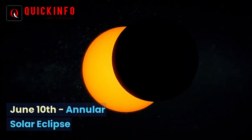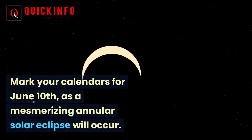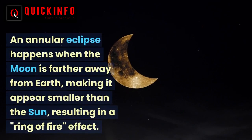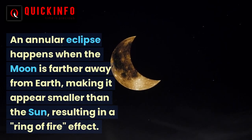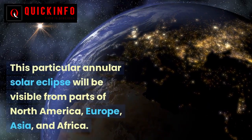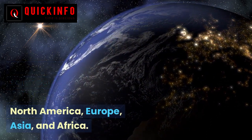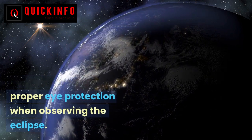June 10 — Annular Solar Eclipse. Mark your calendars for June 10, as a mesmerizing annular solar eclipse will occur. An annular eclipse happens when the moon is farther away from Earth, making it appear smaller than the sun, resulting in a ring of fire effect. This annular solar eclipse will be visible from parts of North America, Europe, Asia, and Africa. Remember to use proper eye protection when observing the eclipse.